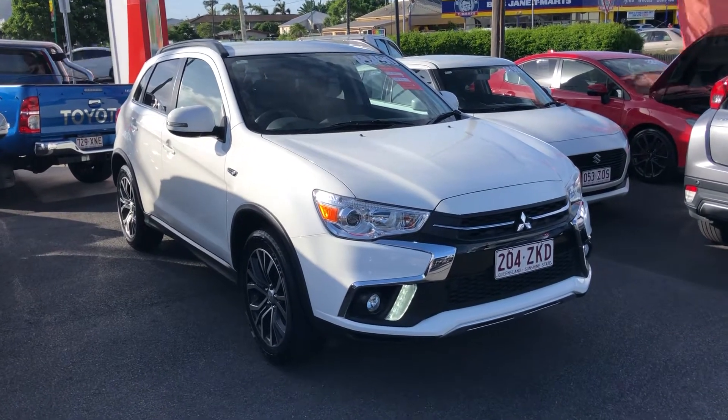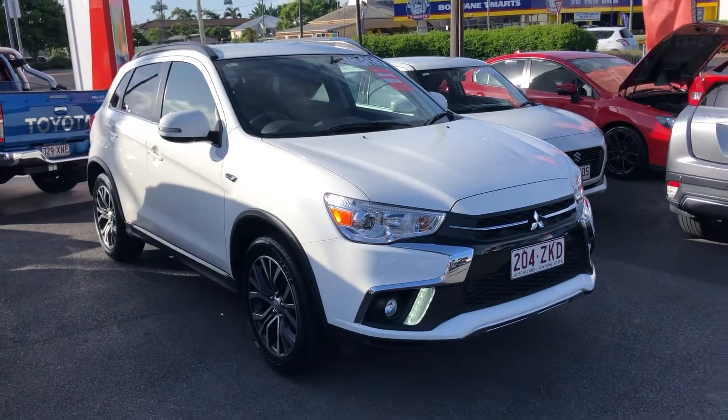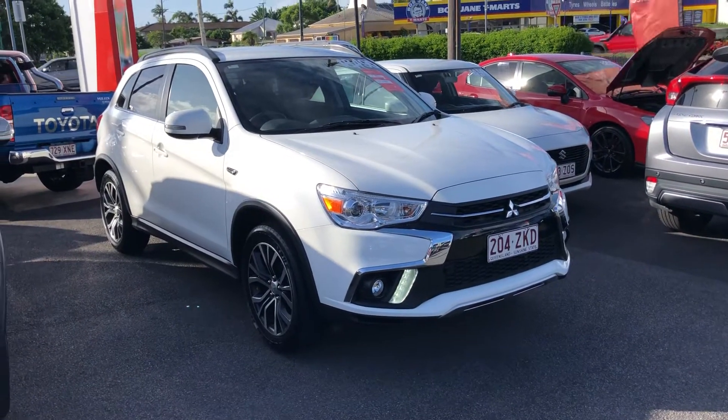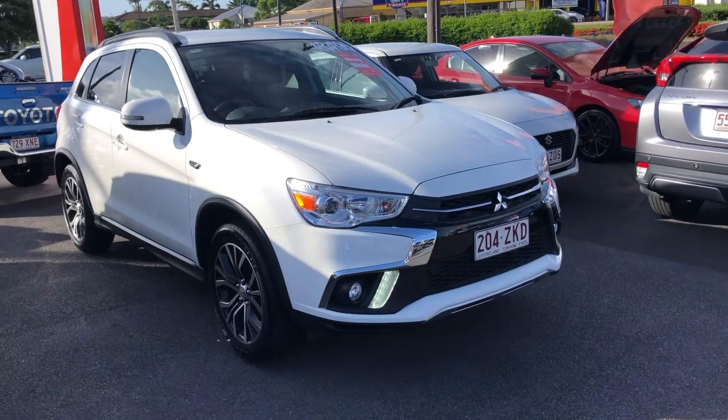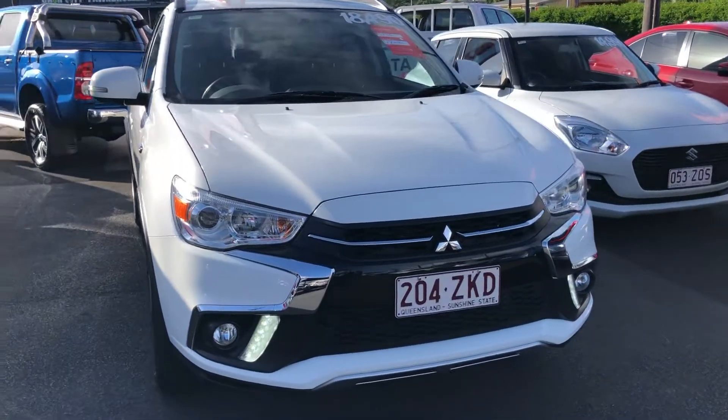Hey Courtney and Tarn, this is Luke from Pacific Toyota and Lexus of Cairns. I just wanted to send you through this personalized high-definition video tour of the 2018 Mitsubishi ASX for $18,490 drive away.